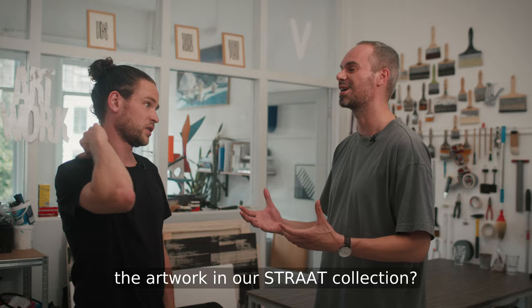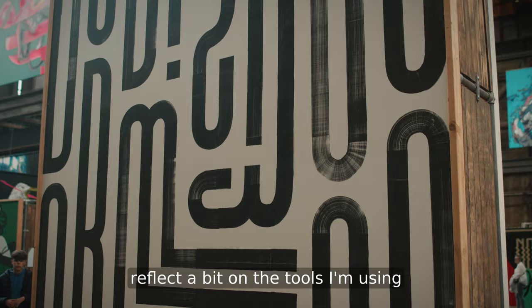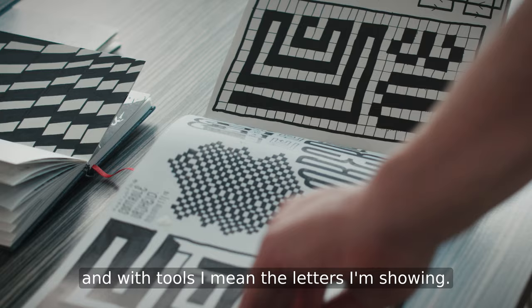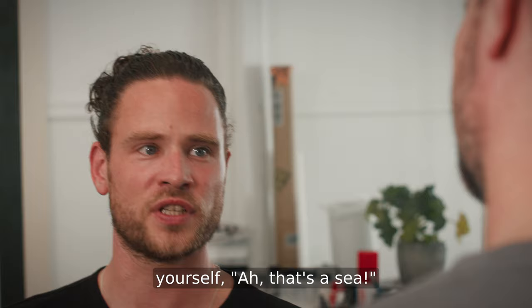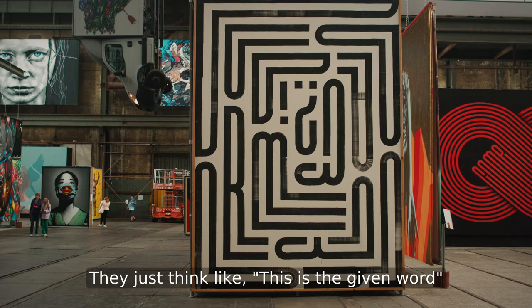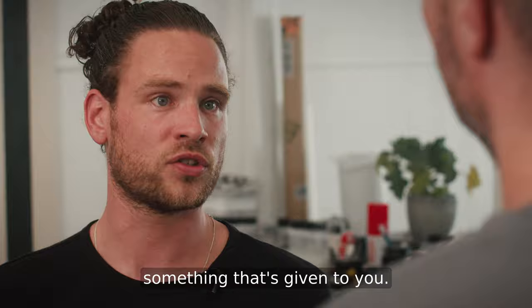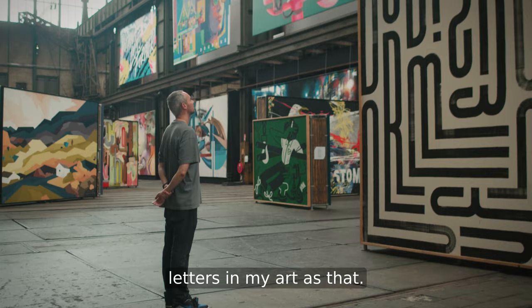What can you tell people about the artwork in our Straat collection? I'm still super happy with it. I try to reflect on the tools I'm using — and with tools I mean the letters I'm showing. Basically there's a question in the work: what are you looking at? If there's a painting of a sea you don't say to yourself 'that's a sea' and then walk on. People sometimes stop thinking when they read — they think this is the given word and then it stops, and I think that's where something starts. Something is given to you and it would be great if people can perceive the letters in my art as that.